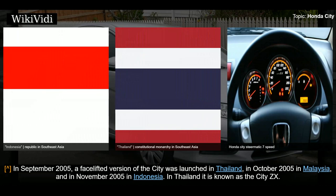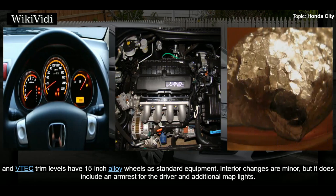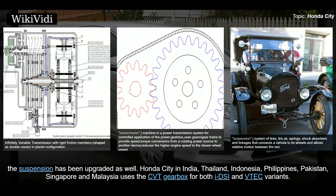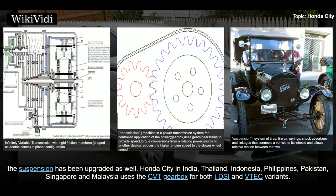Facelift: In September 2005, a facelifted version of the City was launched in Thailand, in October 2005 in Malaysia, and in November 2005 in Indonesia. In Thailand it is known as the City ZX. The most significant changes are a new exterior — the front end extended forward by 65 millimeters while the rear was extended by 15 millimeters. The side mirror is electronically foldable. Both iDSI and VTEC trim levels received 15-inch alloy wheels as standard. Interior changes include an armrest for the driver and additional map lights, with the VTEC interior now finished in black. The L-series engine remained, but the intake manifold was repositioned, resulting in a six-degree Celsius drop in intake air temperature. The suspension was also upgraded.